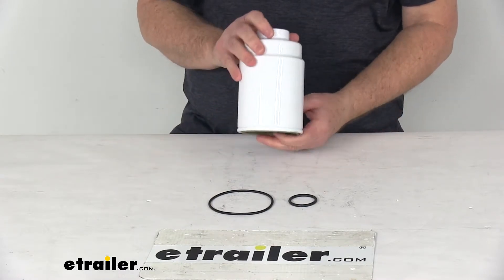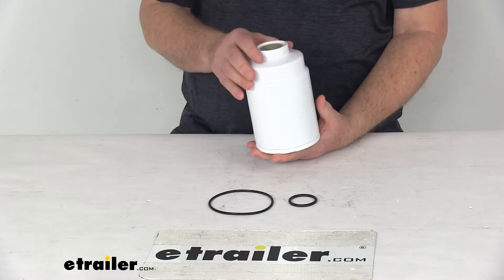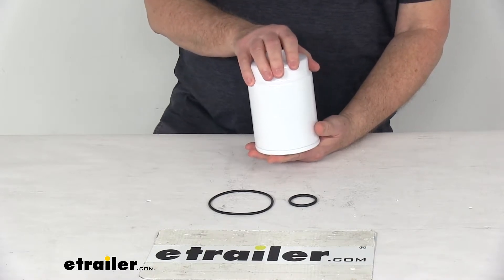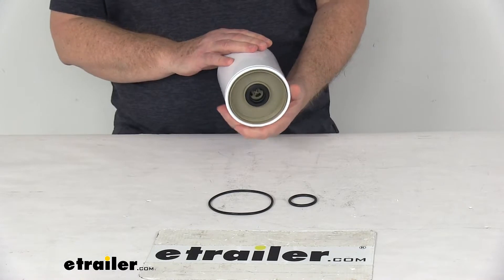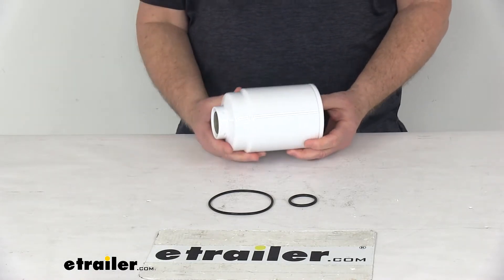This fuel filter will protect your fuel system components from damaging contaminants, including water, fungus, bacteria, and particulates. It uses a high-efficiency media paper to ensure premium filtration, dependability, and performance.